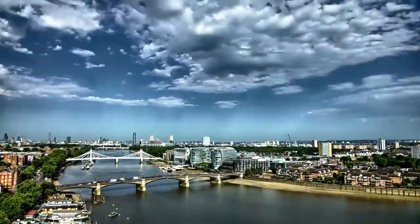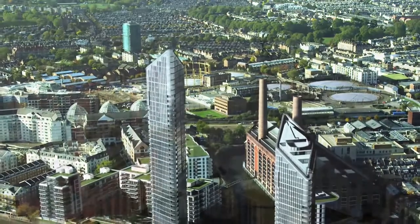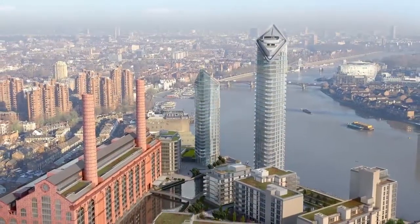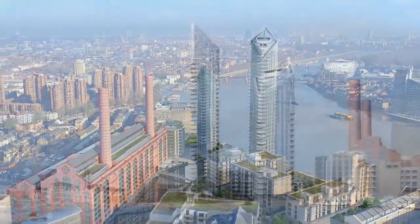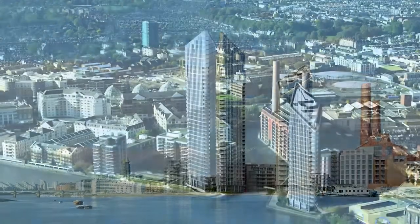Chelsea Waterfront: ultimate apartments in striking architecture, set in a new village that unites modern design with classic heritage. Chelsea's finest example of riverside living and quintessential London.